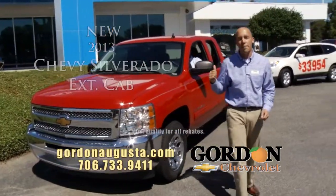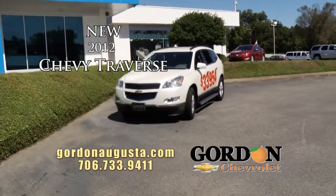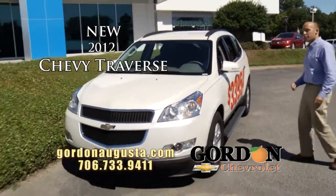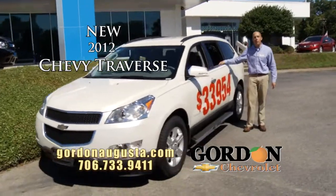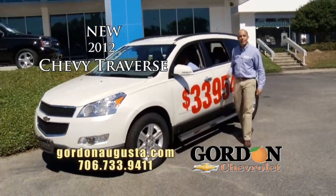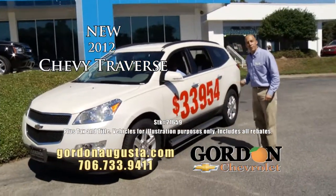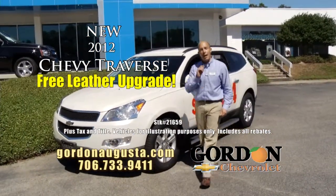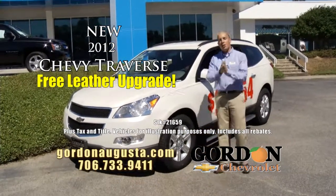Last one coming up — my only remaining 2012 White Diamond LT Traverse. This Traverse is absolutely loaded: great six-inch steps, captain chair configuration on the inside, DVD system. At Gordon Chevrolet, $33,954 — buy it today and I will add leather complimentary at no charge to the vehicle.